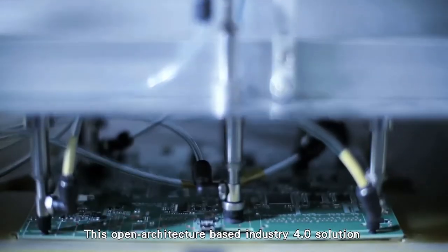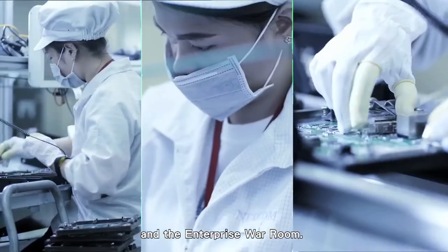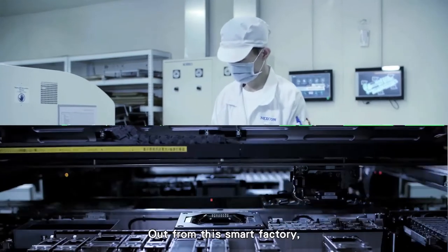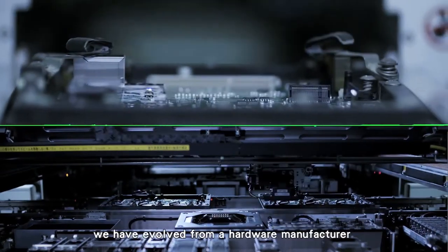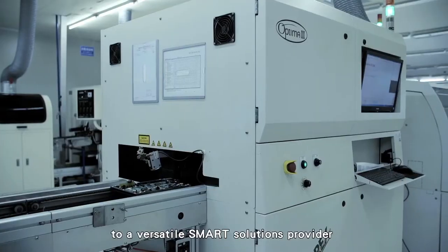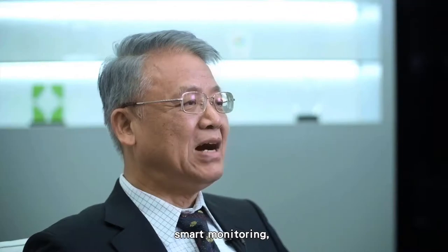This open architecture-based Industry 4.0 solution is showcased in Nexcom's Huaya Plant Enterprise Wallroom. The Huaya Smart Factory is an important milestone for Nexcom. From this smart factory, we have evolved from a hardware manufacturer to a versatile smart solutions provider — covering smart machinery, smart monitoring, and smart manufacturing.